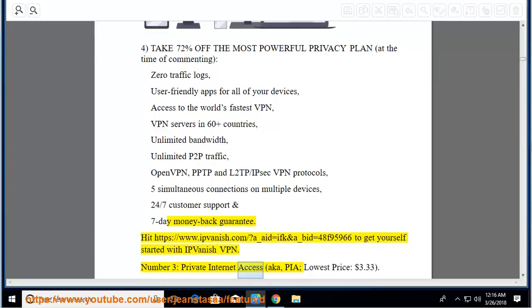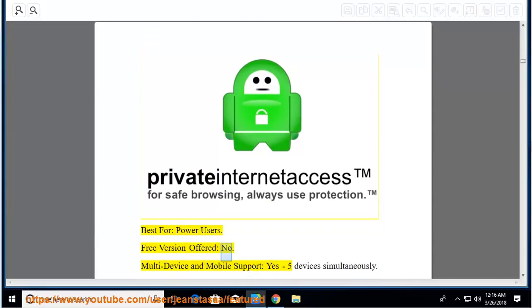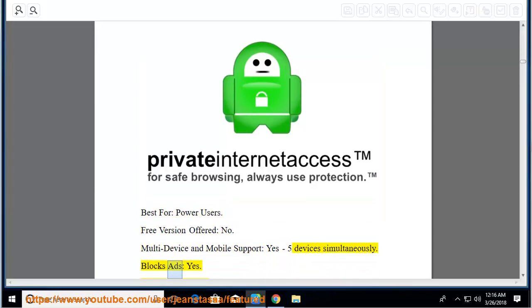Number 3: Private Internet Access, $3.33. Best for power users. Free version offered: no. Multi-device and mobile support: yes, 5 devices simultaneously. Blocks ads: yes. 500-plus servers: yes.